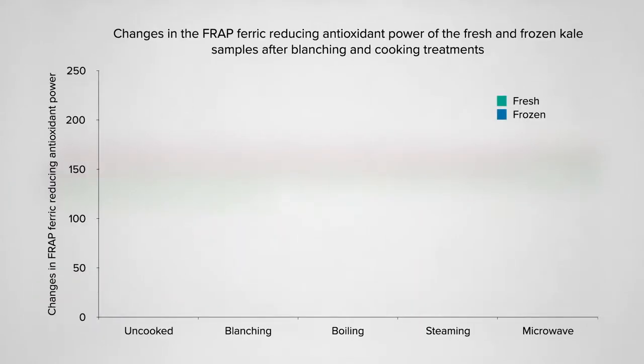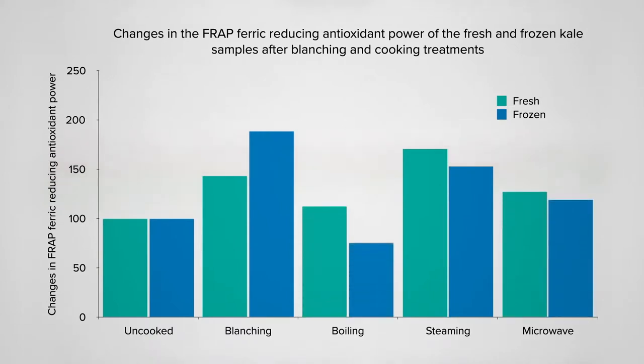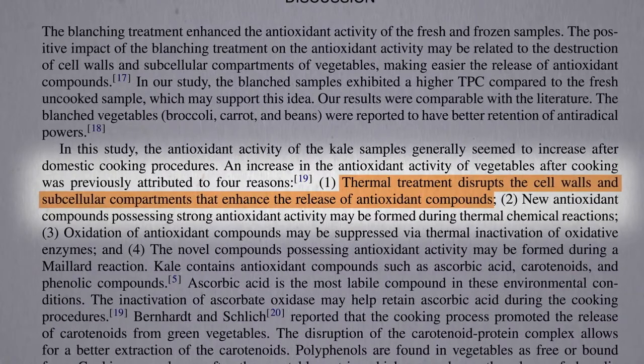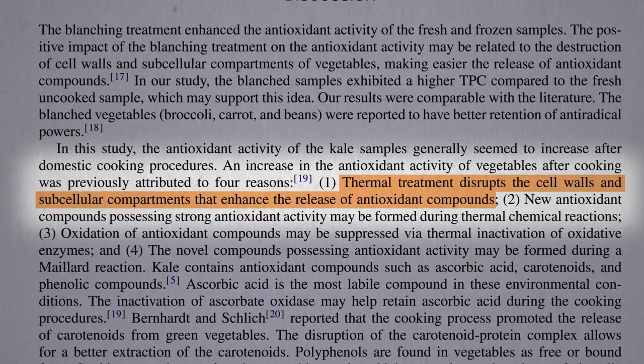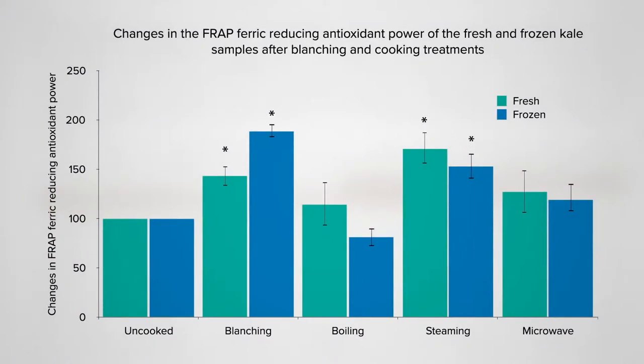So what happens when you cook it? If you start out normalizing the starting levels at 100%, blanching and steaming actually boost the antioxidant content, whereas microwaving or even boiling doesn't seem to do much. So you can boil kale without losing out on its antioxidant punch. Kale is a rule breaker — but check out that blanching and steaming. Heat can disrupt the plant cell walls and all the little subcellular compartments and spill out extra antioxidant compounds that may have been hiding. That's usually counterbalanced by losses caused by high temperatures, but the kale compounds are looking pretty cruciferocious and stood their ground.